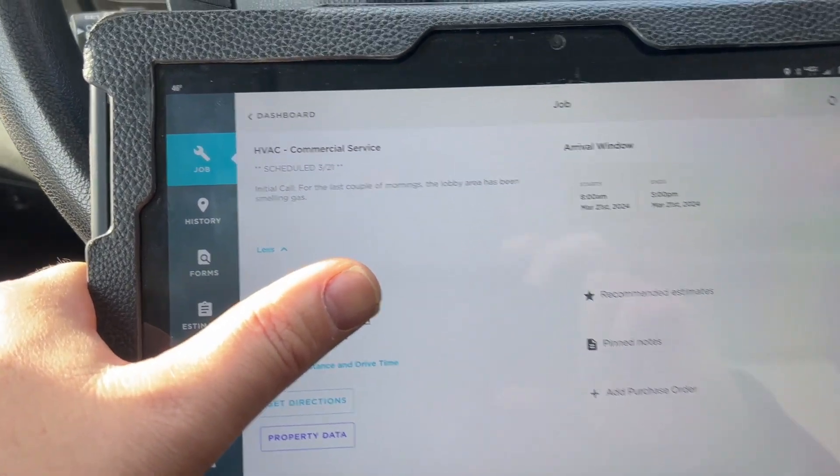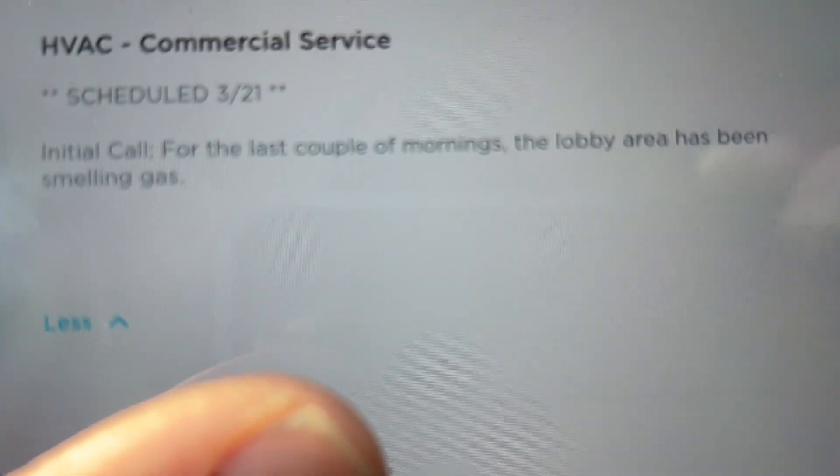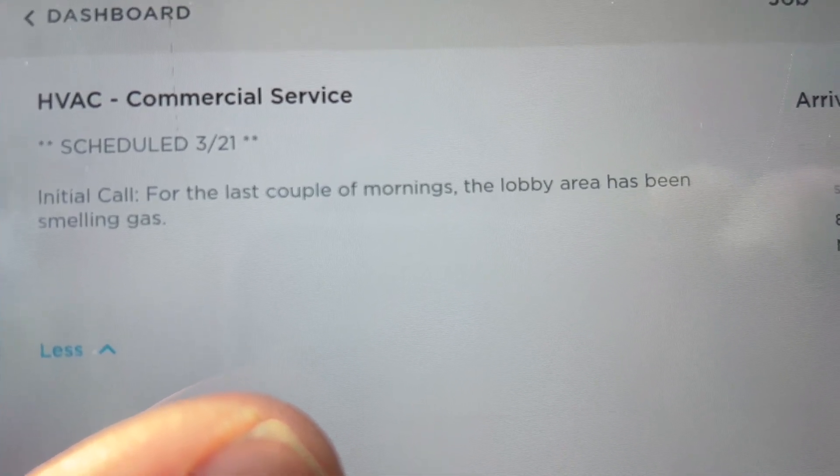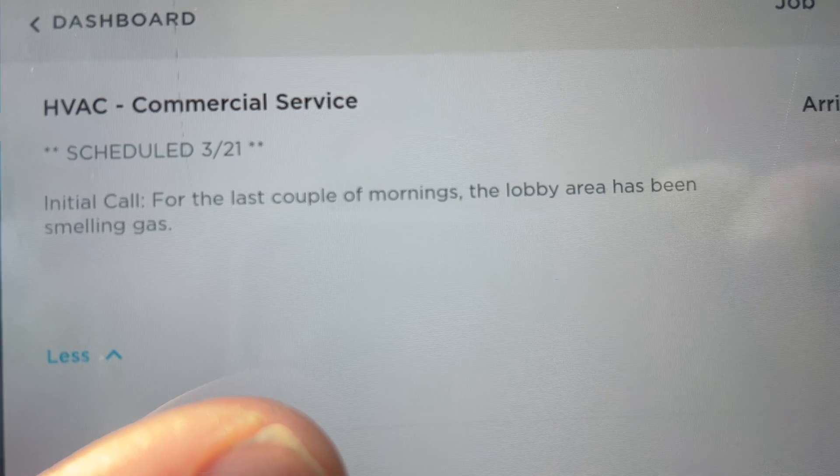We're back in the truck. It looks like the last couple of mornings the lobby area has been smelling like gas, so let's check it out.